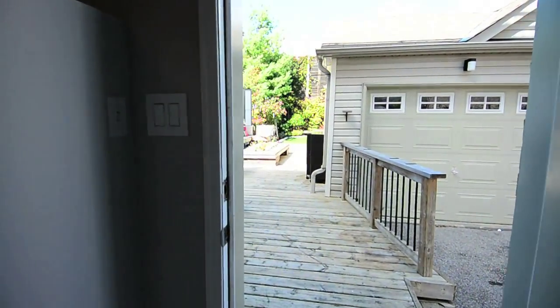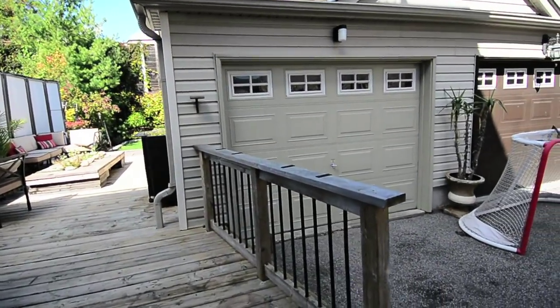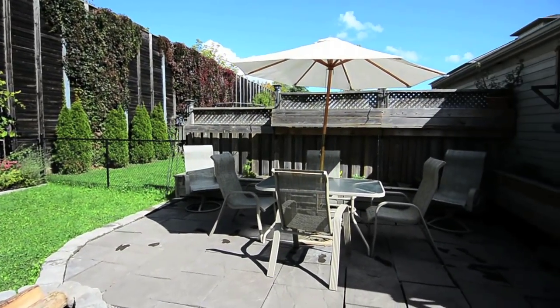A walk-out from the family room opens onto an expansive deck leading to the back gardens and the stone patio area, offering an incredible and private outdoor entertaining space.